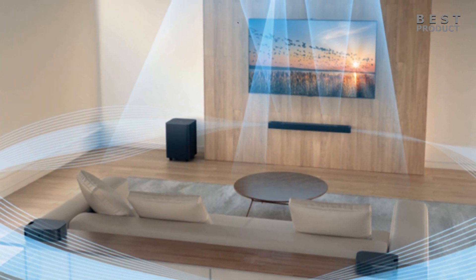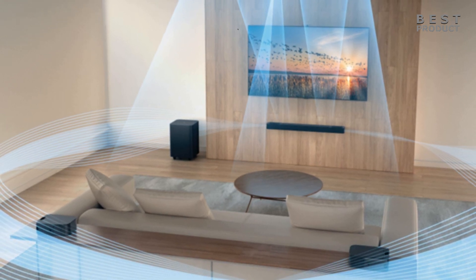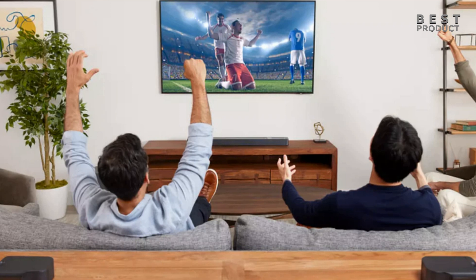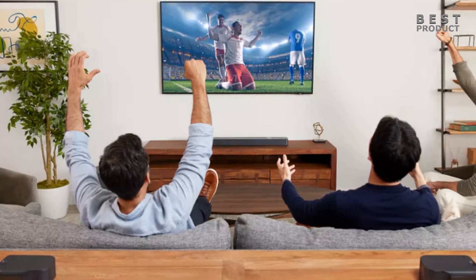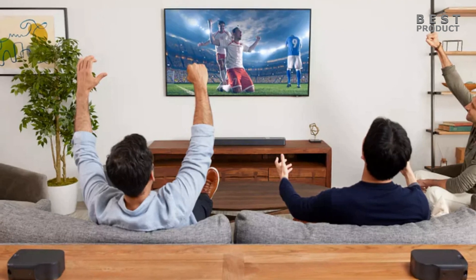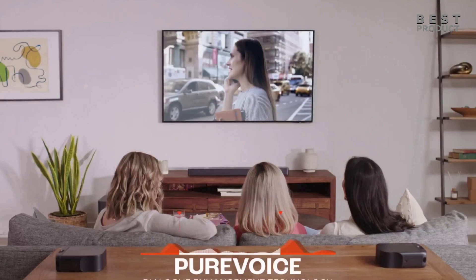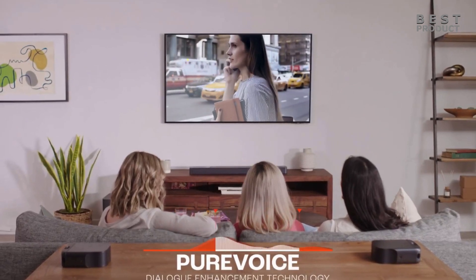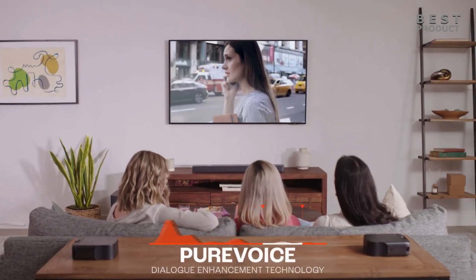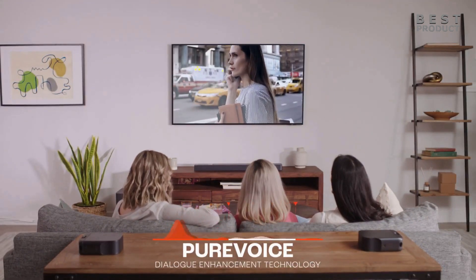When detached, the two 40W rear speakers supplement the BAR's side-firing tweeters, making it a 5.1.2 system with two up-firing speakers to provide true Dolby Atmos. The rear speakers can be battery- or USB-powered, and it takes up to 3.5 hours for them to get fully charged. Dialogue is an important part of a movie soundtrack but can often be the hardest to hear. Now with PureVoice, a voice enhancement technology for crystal-clear dialogue, you will never miss a word.